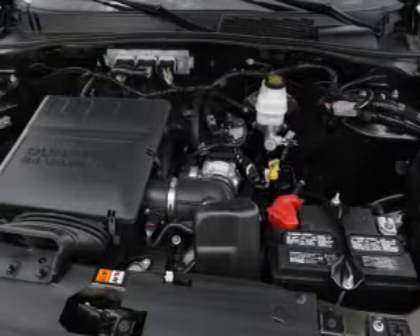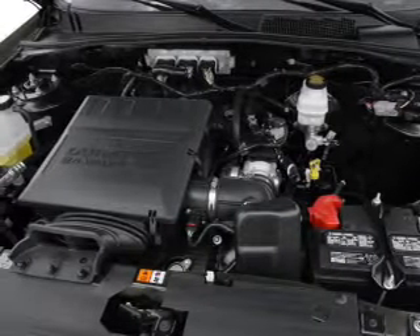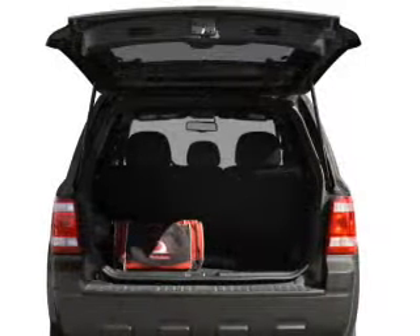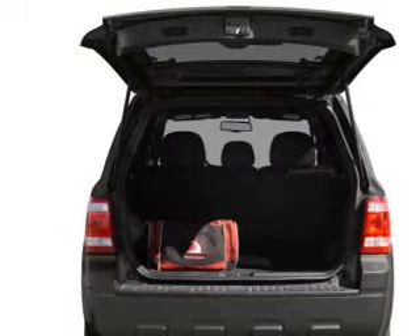With a solid 6-cylinder engine, the powertrain includes 4-wheel drive. Driven by a 6-speed automatic transmission, premium wheels lend a distinctive appearance. The anti-lock braking system will help deliver you safely to your destination.